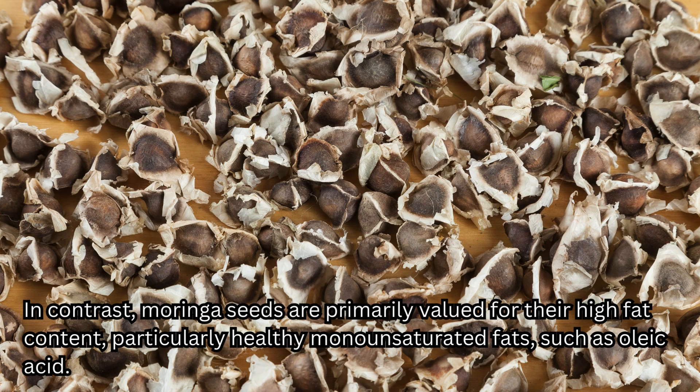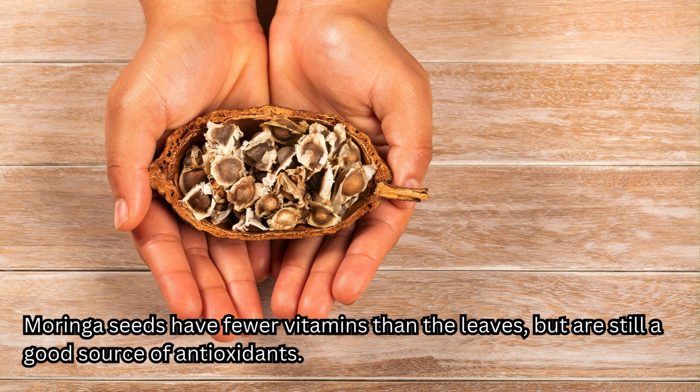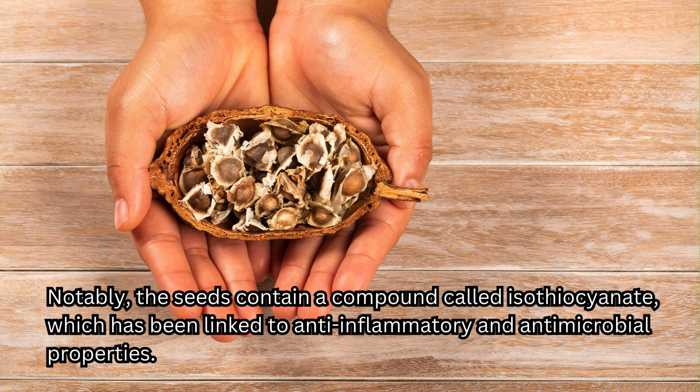In contrast, Moringa seeds are primarily valued for their high fat content, particularly healthy monounsaturated fats such as oleic acid. They also contain high amounts of protein and essential minerals, including calcium, magnesium, and phosphorus. Moringa seeds have fewer vitamins than leaves, but are still a good source of antioxidants. Notably, the seeds contain a compound called isothiocyanate, which has been linked to anti-inflammatory and antimicrobial properties.